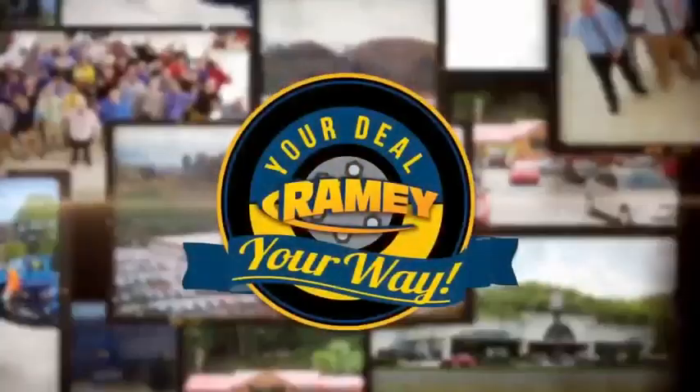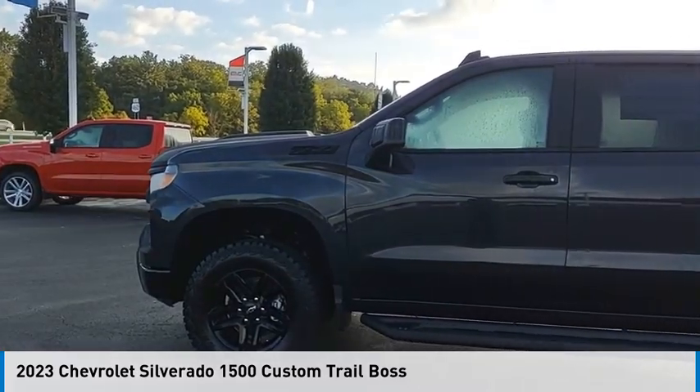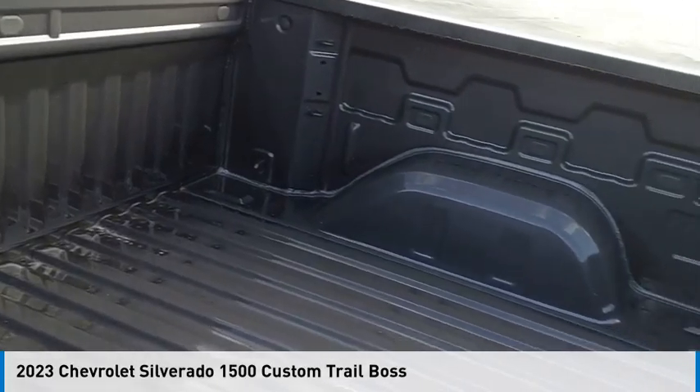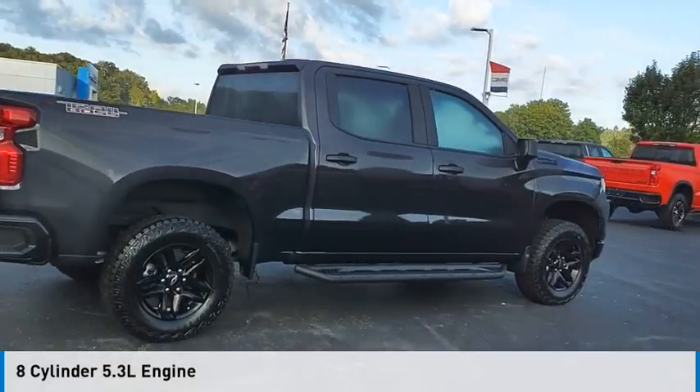Rainy, it's your deal, your way. Stop by and take a look at the 2023 Silverado 1500. This vehicle is powered by a four-wheel drive, eight-cylinder, 5.3-liter engine.